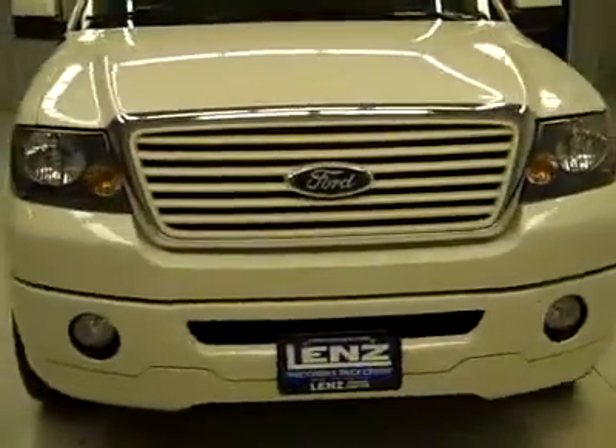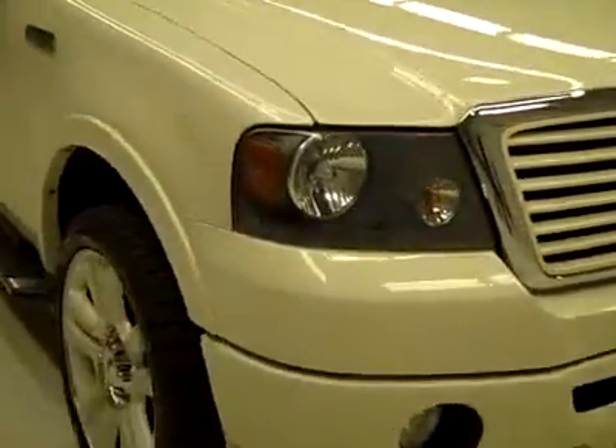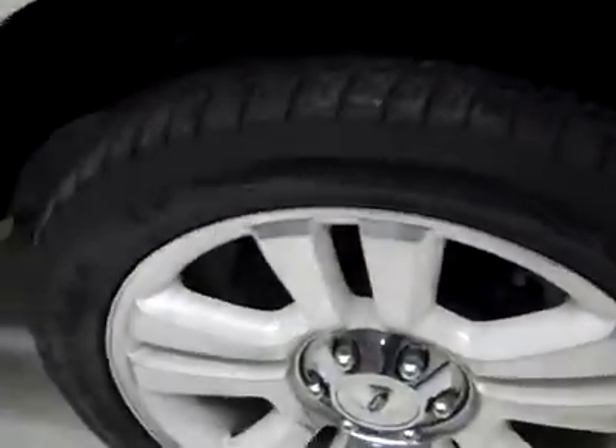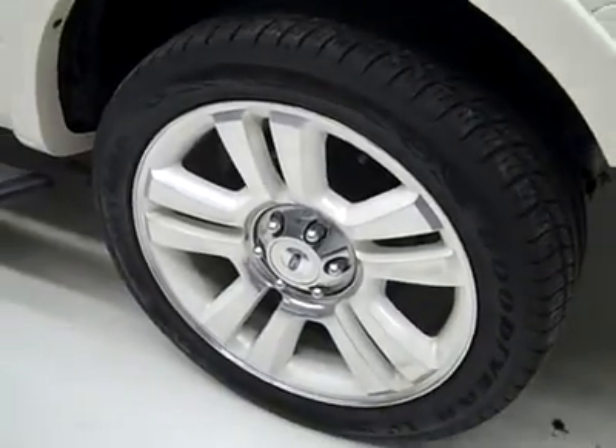This is stock number K1899, a 2008 Ford F-150 Crew Cab Short Box with the Limited Package. Color is white sand, 42,000 miles, 5.4 liter V8 engine.